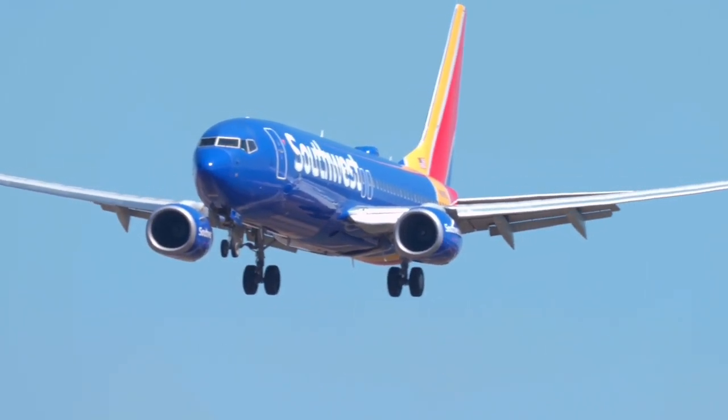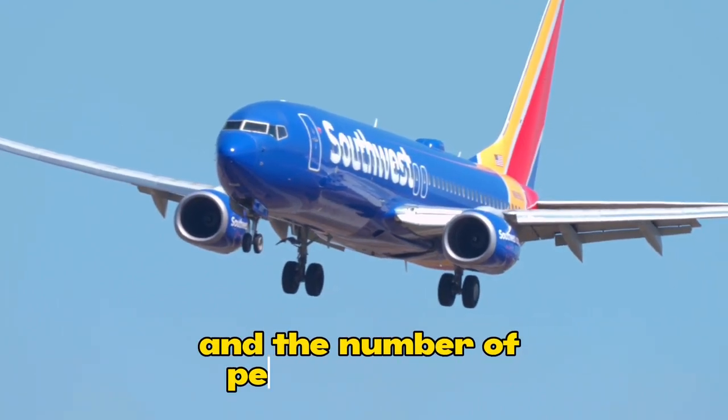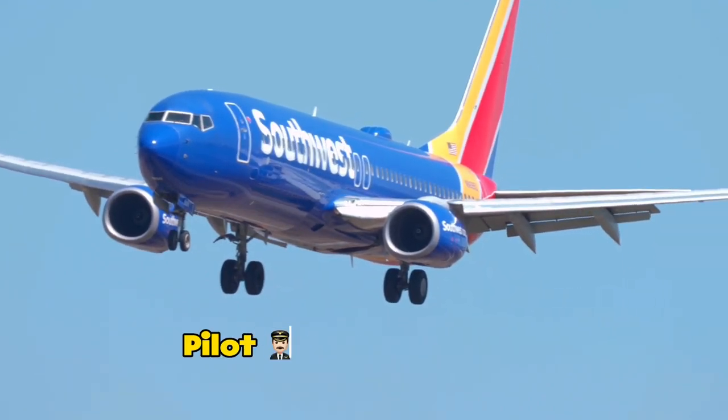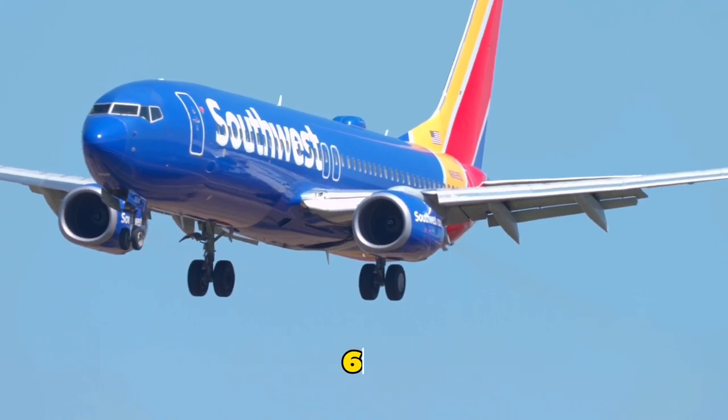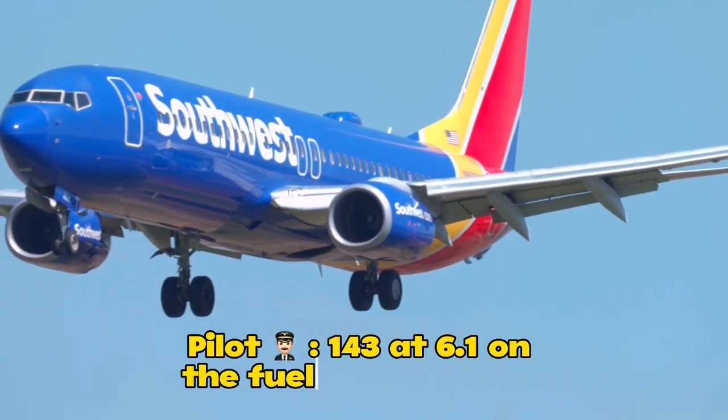Roger. And just when you have a moment, we need the fuel remaining and the number of people on board. 143 souls. Fuel on board right now, 6.1. I'm sorry, say that again? 143, and then 6.1 on the fuel. Thank you.